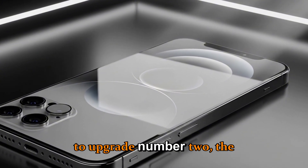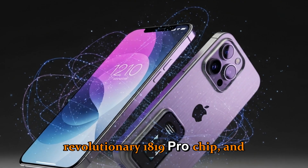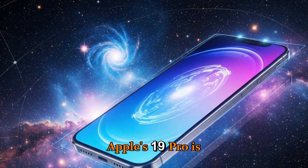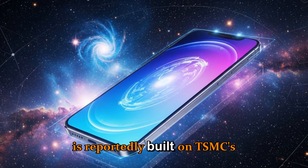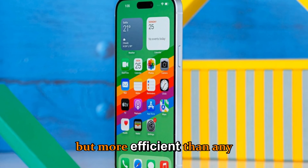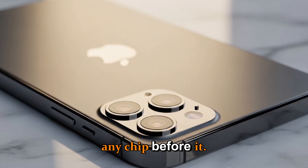Moving to upgrade number two: the revolutionary A19 Pro chip. Apple's A19 Pro is reportedly built on TSMC's two-nanometer process, making it not just faster but more efficient than any chip before it.